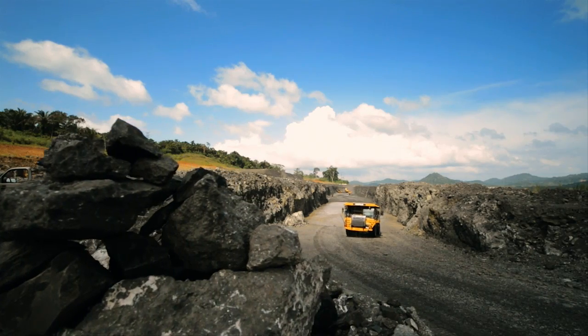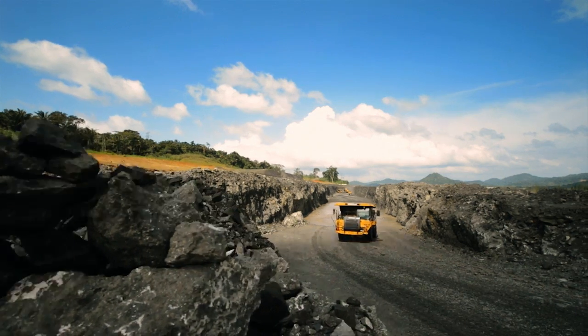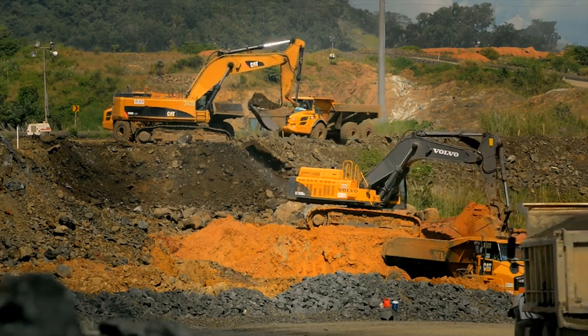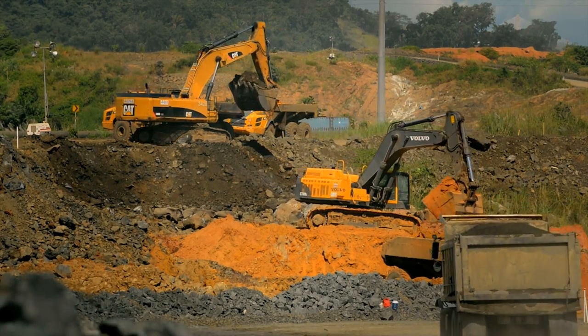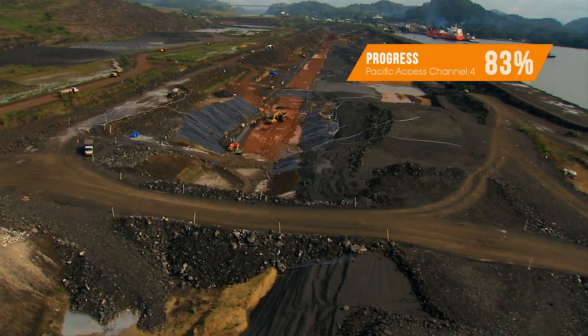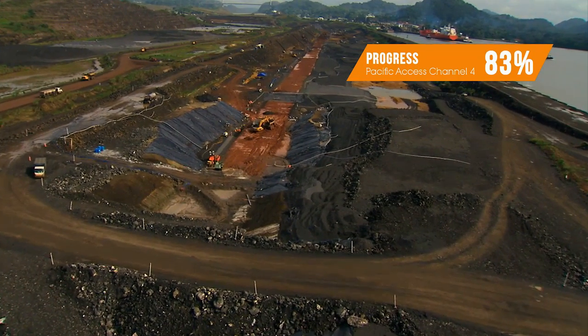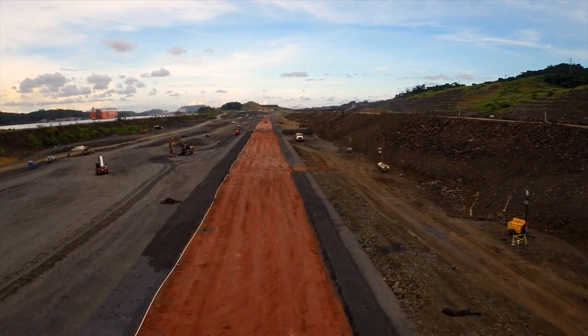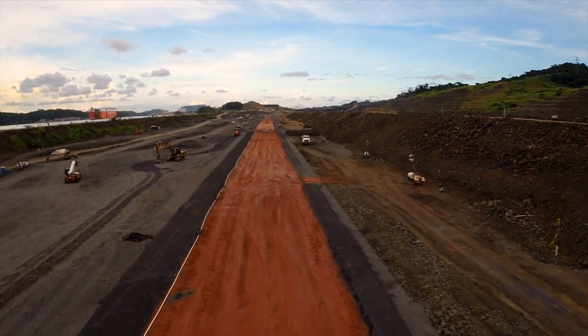Through four dry excavation phases, we move thousands of tons of dirt, removing several large hills. Having reached the required depth, we are now building a 2.3 kilometer long dam to separate the waters. This new dam will be known as Borinquen.